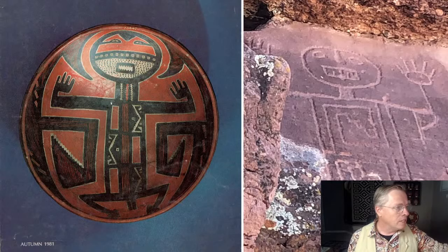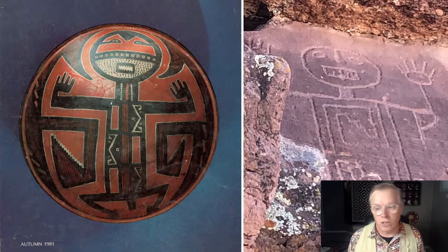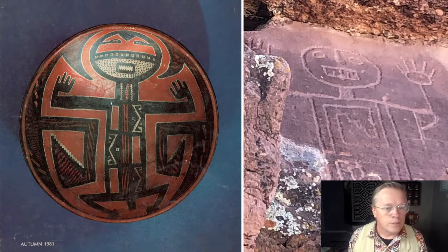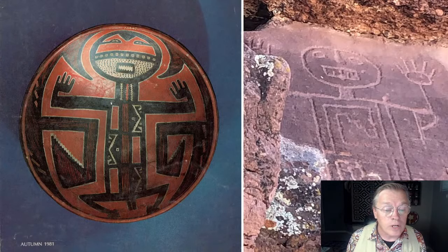Here's a great example: on the left is a White Mountain Redware pot, a Four Mile Polychrome. On the right is a piece of rock art from up in that area — St. John's, Arizona, right on the Little Colorado River. It looks like the same figure, with a lot of parallels between the two. I think the ideology related to these pottery types — White Mountain Redwares, Salado Polychrome — could be related to the ideology of the Kachina religion, and I think there are some reasons to believe that.